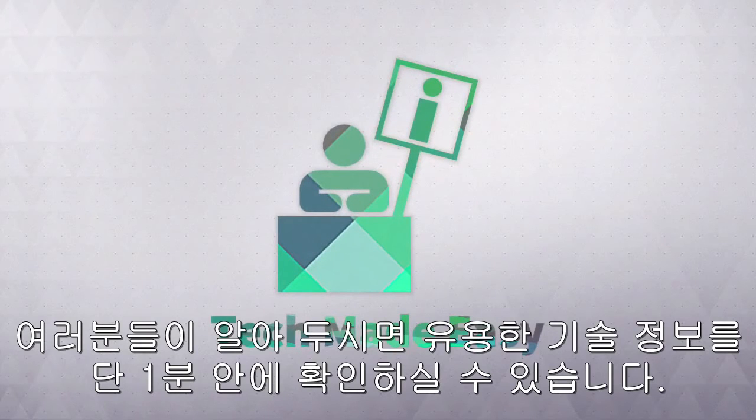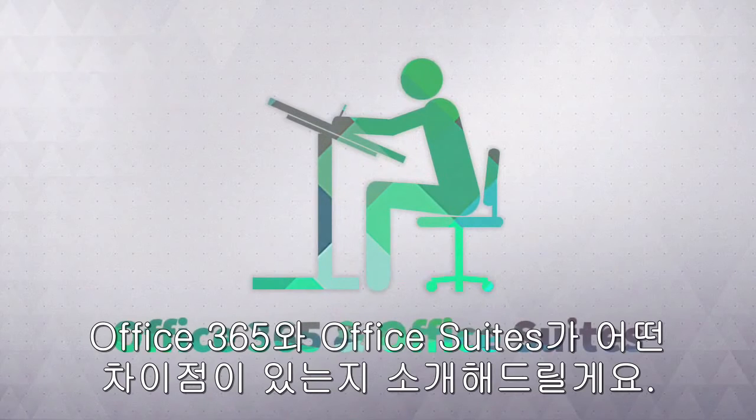Welcome to Tech Made Easy, everything you need to know about technology in under a minute. In this session, we're going to be clarifying the difference between Office 365 and Office Suites.